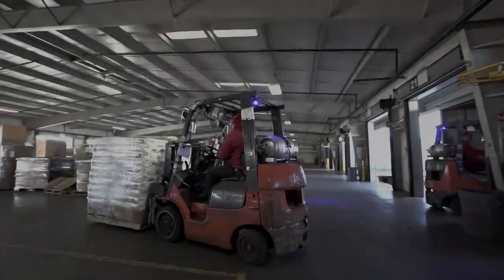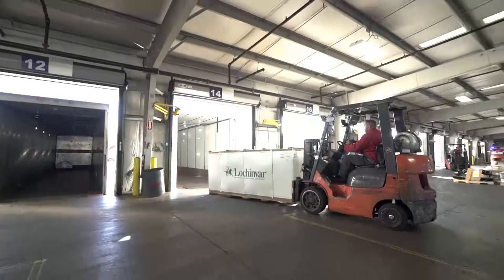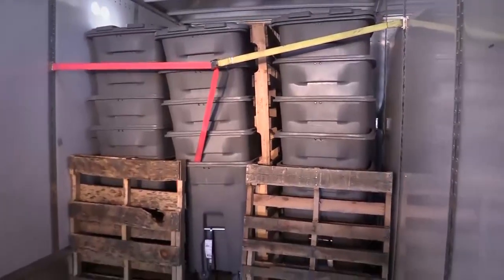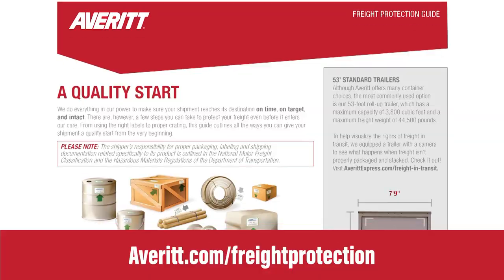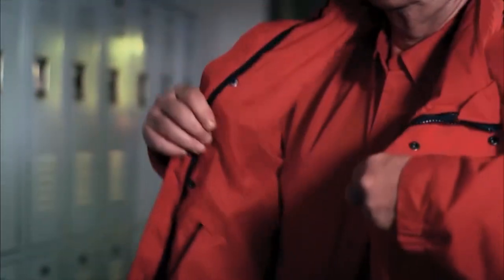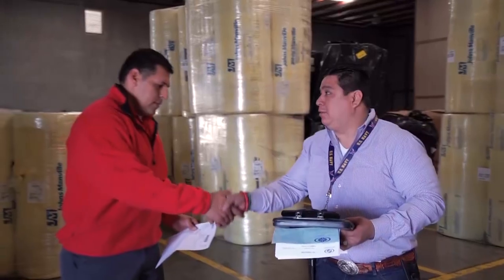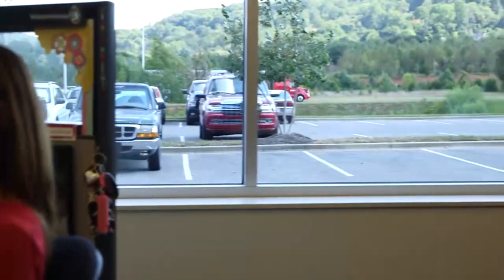These rigors can be protected against through adequate internal and external packaging, proper loading disciplines, and educational tools like this video and our Freight Protection Guidelines. Averitt's commitment is that we will take ownership in a way that separates us from our competition. We must load it like we own it and partner with our shippers to provide a quality start as we exhibit the power of one to our mutual customers.